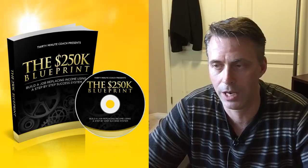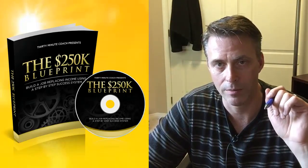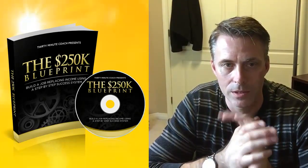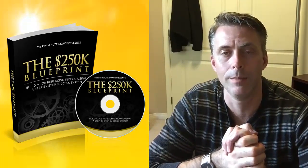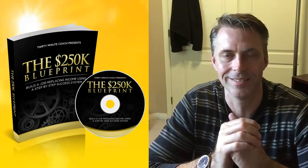For some people this could generate a lot of income; for others it might just cover something like a car payment — it's up to you. Put in the work and you'll get the result. This is Michael Carter from moneymike.com — go check out the 250k Blueprint and let me know what you think. Bye!